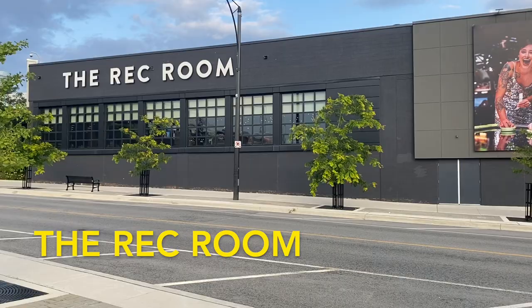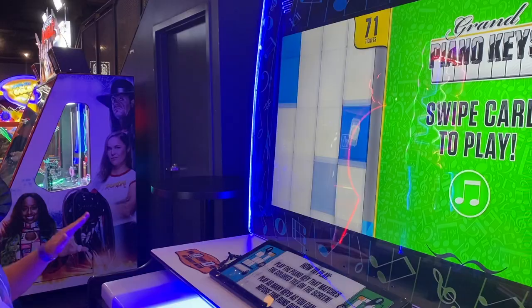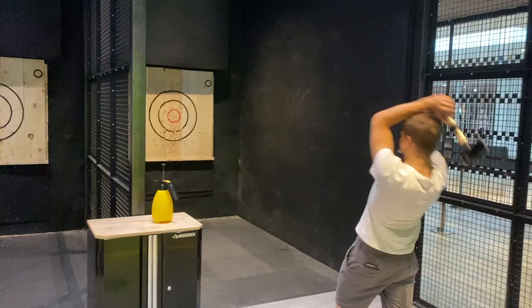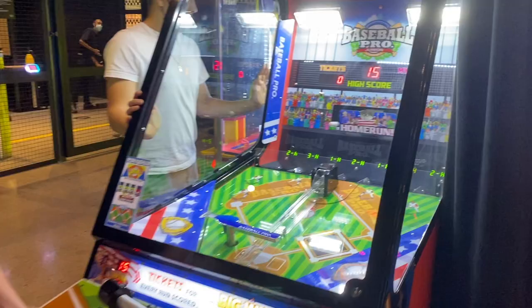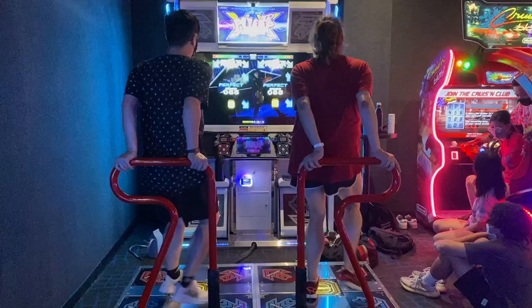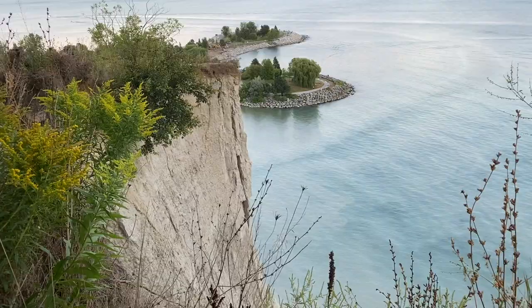Right beside the CN Tower is the Rec Room, but there's also a location in Mississauga. This is a big arcade that has a bunch of games you can play. There's axe throwing, a VR room, and also a bunch of racing games on top of the arcade games. If you get enough points, you can collect prizes at the end. There's also a restaurant and bar area if you get hungry or want to grab drinks.